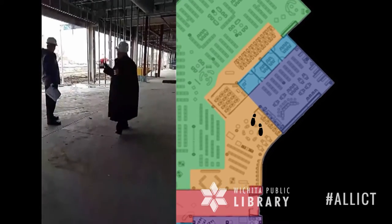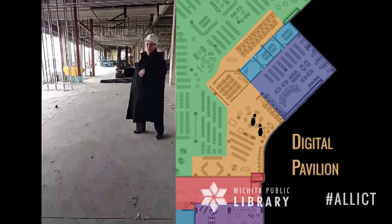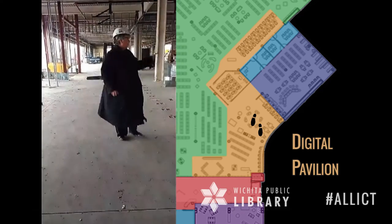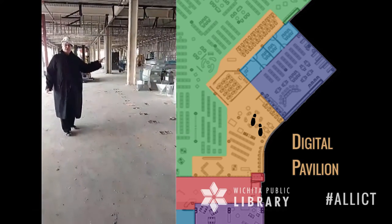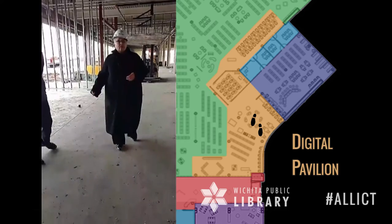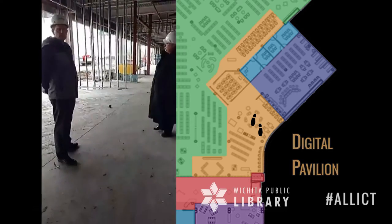As we come closer to the entrance, this is a space we refer to as our digital pavilion. We'll anchor both of our public computing services from here — lots of places where people can come in if they just want to access our Wi-Fi. We'll have a computer training center in this area where we'll do structured classes. In the rest of the space, we have a very popular program called Book a Librarian, which is one-on-one tutoring, and that happens in this space.